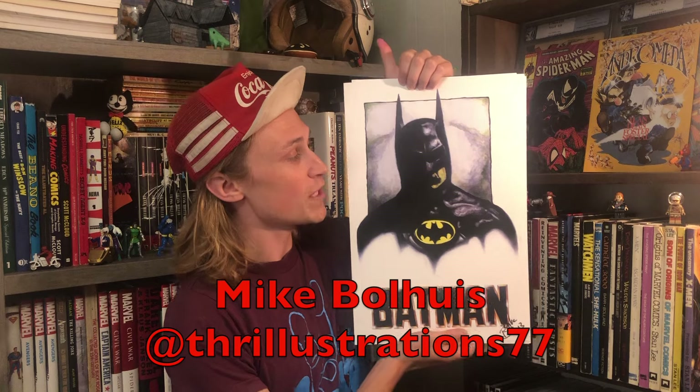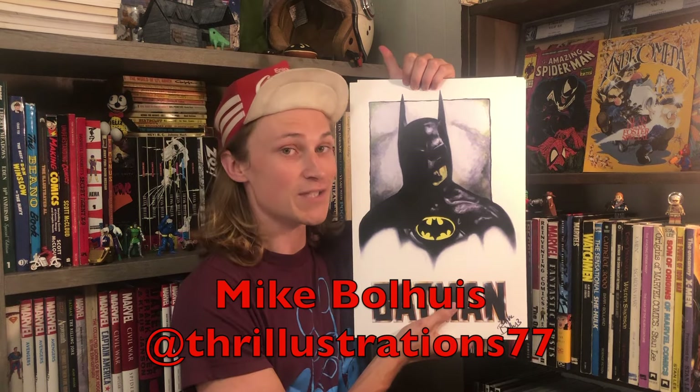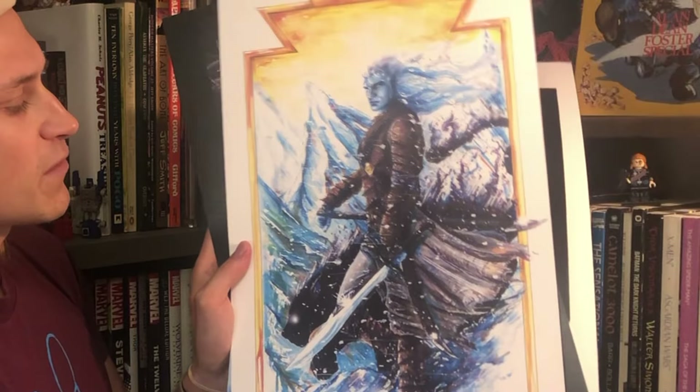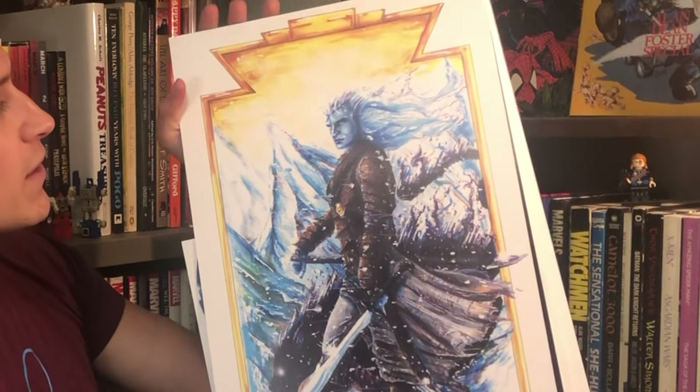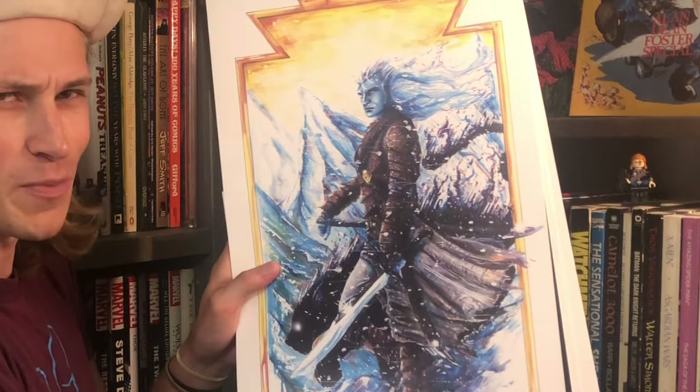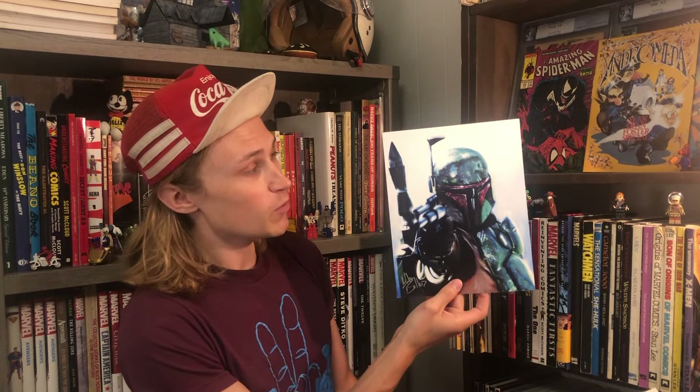If you see anything you like, reach out to them on Instagram. I'll start with Michael Boll, who goes by Thrillistration77 on Instagram — really sorry if I'm mispronouncing it. He's got these great Batman prints from the Keaton movie, which I still haven't seen honestly, and this one here kind of reminds me of Barry Windsor-Smith with the detail — kind of the rugged warrior on top of an ice mountain. Very Windsor-Smith to me.